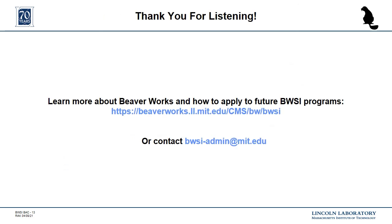If you would like to learn more about Beaverworks, or if you have a high school student who would like to apply to a future BWSI program, please follow the link on the slide, or contact bwsi-admin at mit.edu with any questions. Thank you.